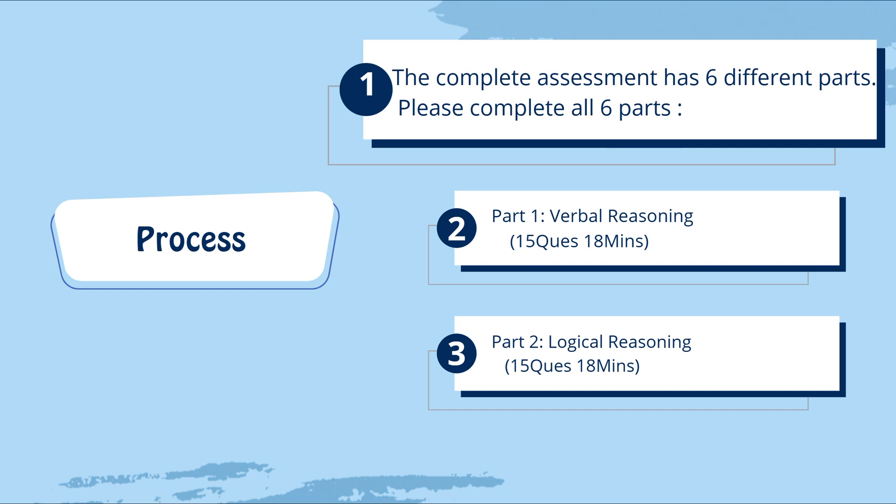Part one is Verbal Reasoning: 15 questions for 18 minutes. There will be a webcam and a voice recorder, so be careful. If any malpractices are found, you will be kicked out of the exam. We are going to see the questions asked in HCL Tech in my next videos.